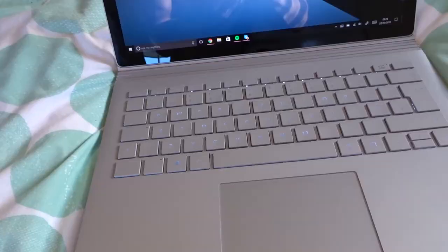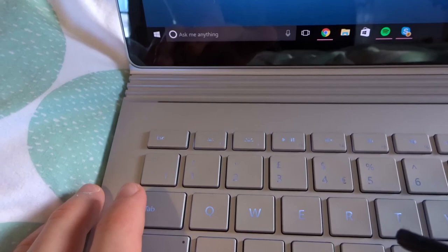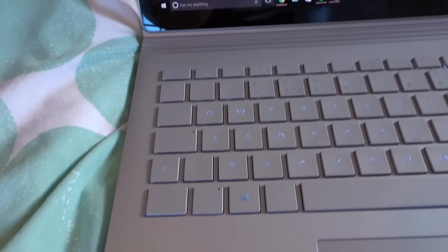Overall review of the Surface Book: Microsoft, if you're watching, you've done a very, very good job — you've almost made the perfect laptop. In my opinion, the only thing that would have made this laptop even better is the option to have different colors. I do like the fact it's made of magnesium, which is pretty cool. The second thing is the fact that the hinge doesn't open with one hand, which really bugs me. My previous professional laptop was the MacBook Air.